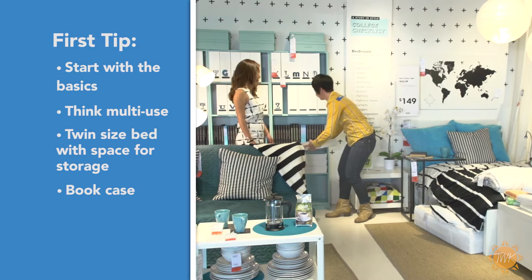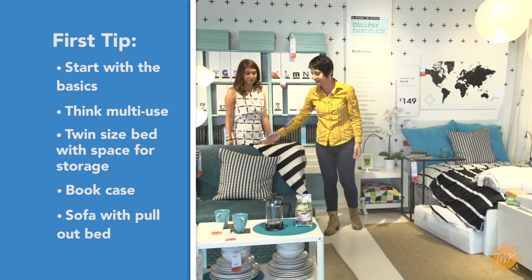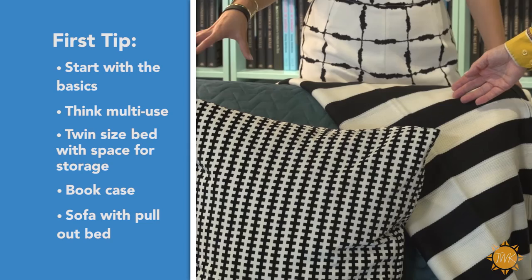Another great multi-use piece is this Lexali sofa. It pulls out when you need extra space for guests to stay over. If you study late, make sure you don't send your guests out on the road in the dark — just let them sleep over.